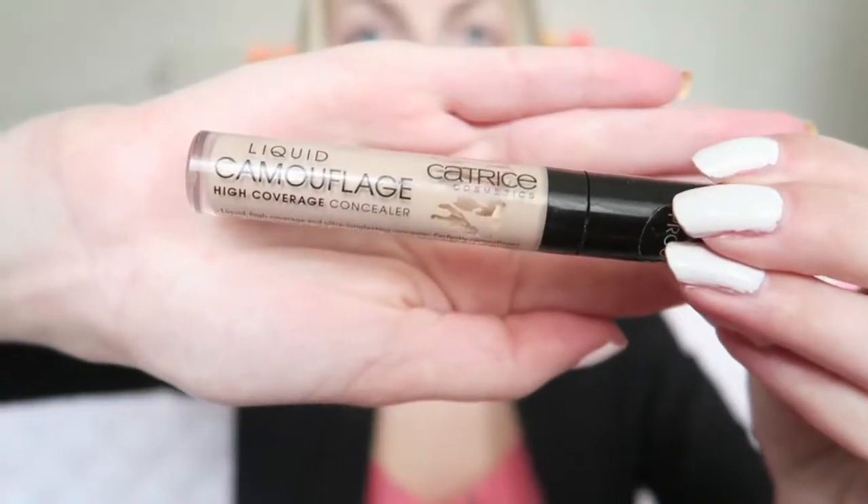Then it's time for my concealer. I'm using the Catrice Liquid Camouflage High Coverage Concealer in color 10 Porcelain. Then to brighten up my under eye a little bit more, I'm going to use my Maybelline Instant Anti-Age Eraser Concealer in the color Ivory.